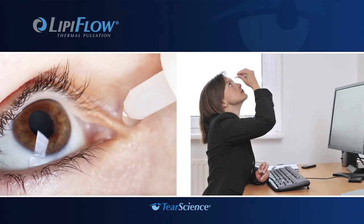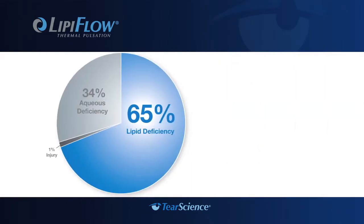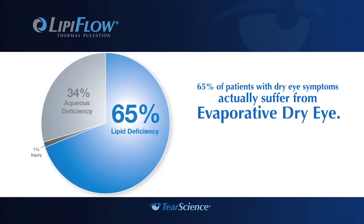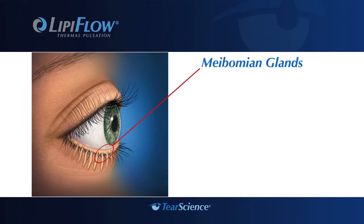Until now, much of the focus of dry eye treatment has been on supplementing the tear film with the use of drops and ointments. However, 65% of patients with dry eye symptoms actually suffer from evaporative dry eye, a real disease that could worsen if left untreated. Evaporative dry eye disease is most often caused by meibomian gland dysfunction — a blockage or obstruction in the meibomian glands, which can lead to a lipid deficiency in the tears.